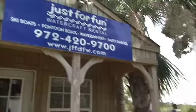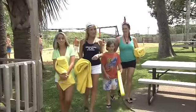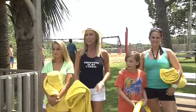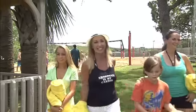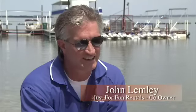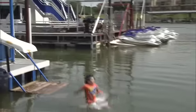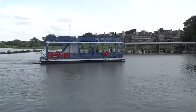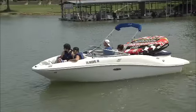Next, how about a day at the lake with your choice of water toy, compliments of Just for Fun Water Rentals? Just for Fun started in Austin about 20 years ago. We opened up the first Just for Fun in this area in 1999, and Just for Fun here at Sneaky Pete's opened in 2009. We're open year-round; of course busy season starts in the spring and goes through the summertime into the fall.